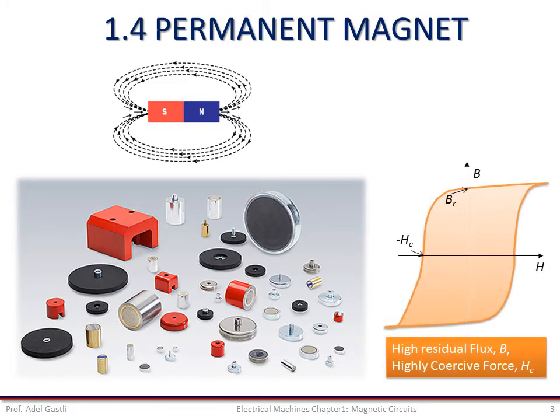They are characterized by a large BH loop with high retentivity, meaning a high value of residual flux BR, and high coercive force — a high value of HC. These alloys are subject to heat treatment resulting in mechanical hardness of the material. Permanent magnets are often referred to as hard iron, and other magnetic materials as soft iron.